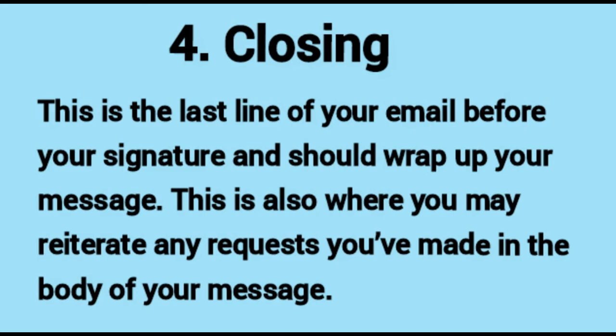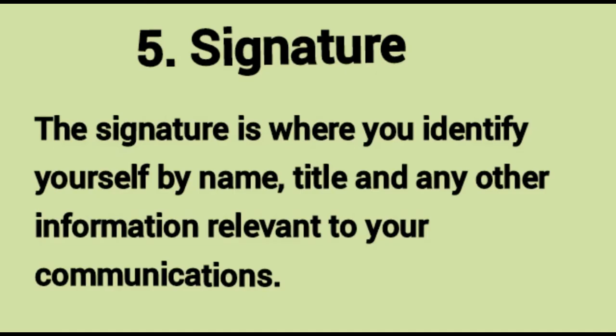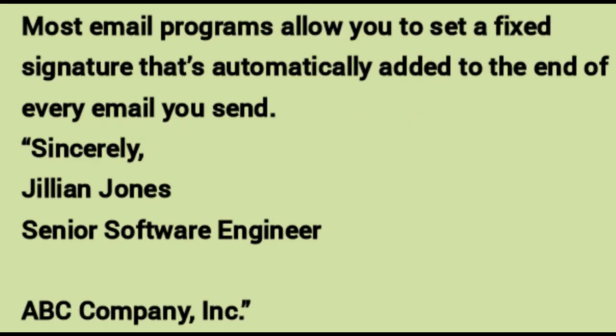Number four: closing. This is the last line of your email before your signature and should wrap up your message. This is also where you may reiterate any requests you have made in the body — for example, 'I look forward to speaking with you on Wednesday. Thanks again.' Number five: signature. The signature is where you identify yourself by name, title, and any other information relevant to your professional communication. For example: 'Sincerely, Jillian Jones, Senior Software Engineer, ABC Company Inc.' Have it in full form so the recipient knows who they are communicating with.